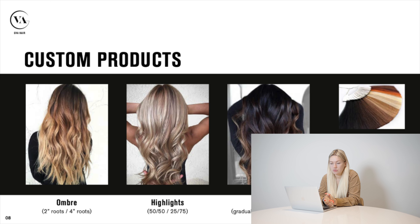We do custom products: rooted hair like ombre, highlights, lowlights, and balayages. There is no minimum order for custom products and we do not charge extra for mixes of two colors. We have lots of these products in stock, but when we don't have something in stock, it takes us nearly five weeks to produce and ship to the United States — but in five weeks you'll receive whatever you need.